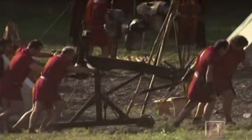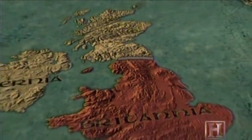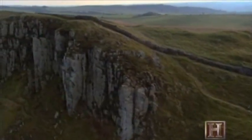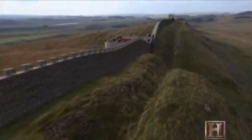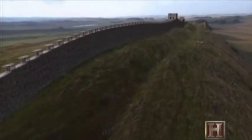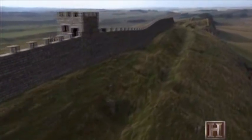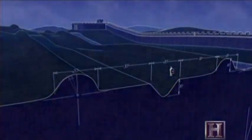Hadrian put his legions to work on the most ambitious fortification ever conceived by a Roman: a towering 73-mile defensive wall across the entire country. It once towered 15 feet high, with parapets rising an additional six feet above that. A nine-foot ditch was dug at its base, forcing potential invaders to make a 30-foot climb before coming face-to-face with the Roman legions on the other side. And if invaders did miraculously make it over the wall, they had one last obstacle: the Vallum, a 120-foot-wide ditch that ran behind the wall from coast to coast.